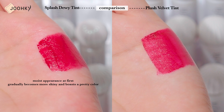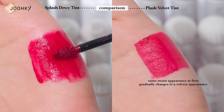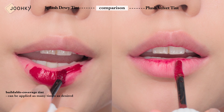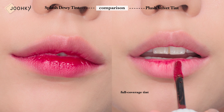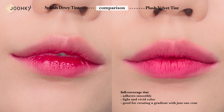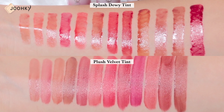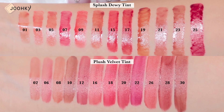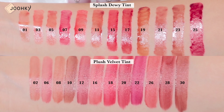Dewy Tint has a moist appearance at first but gradually becomes more shiny and boosts a pretty color. Velvet Tint, while having the same moist appearance at first, gradually changes to a velvety appearance. Dewy Tint is a buildable coverage tint that can be applied as many times as desired to create a variety of looks, great for a glowy yet rich colored look. Velvet Tint is a full coverage tint that adheres smoothly with a light and vivid color, good for creating a gradient with just one coat. The two tints were released in 12 colors each, giving a glimpse of a total of 24 new colors. From light to deep colors, the two tints carry quite a diverse selection that looks good so you can choose a color that suits you best without being limited by tone.